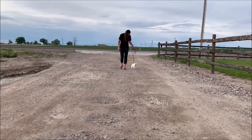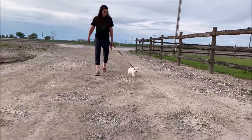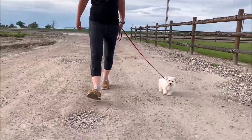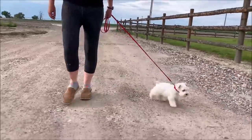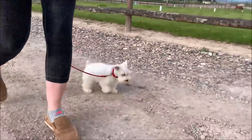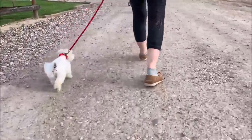Here is Casper on leash — he's got a cute little trot to him. He's doing really well on leash and getting lots of experience. You can see he lives on a nice little farm, so he gets some exposure and experience with different animals. He's just overall a really, really nice puppy and we've really enjoyed working with him.